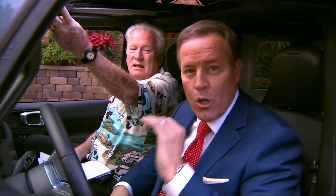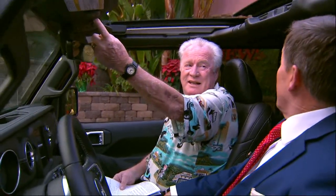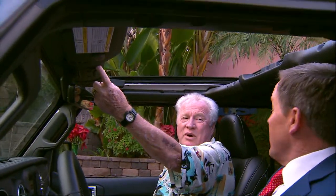This thing is so cool. And check what we're doing — the whole roof, all the way back.